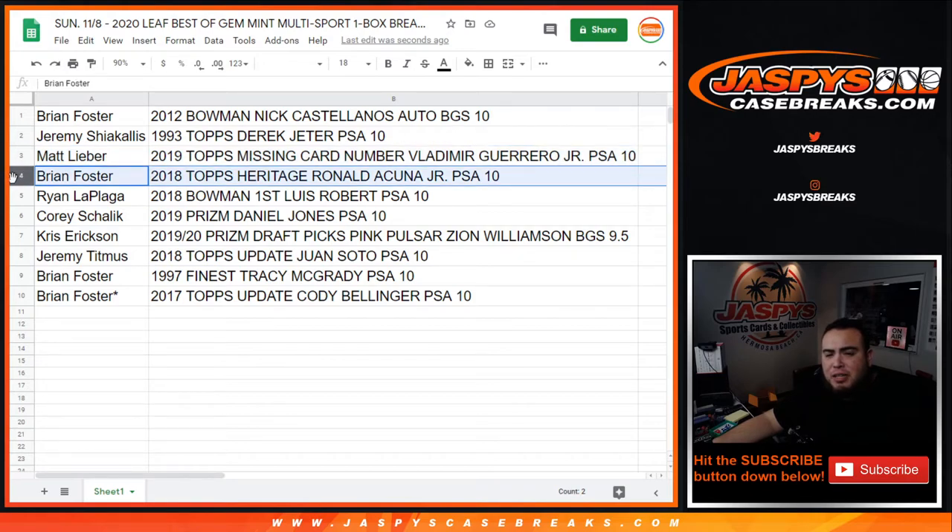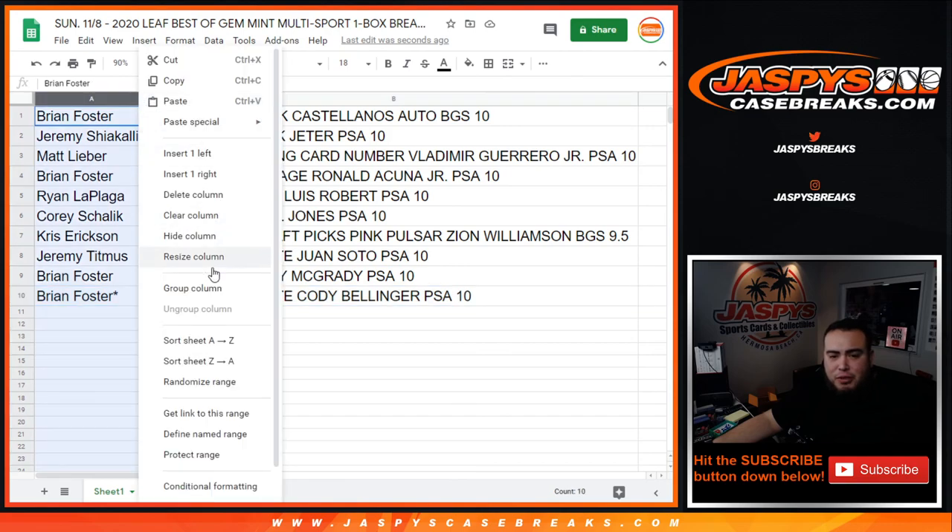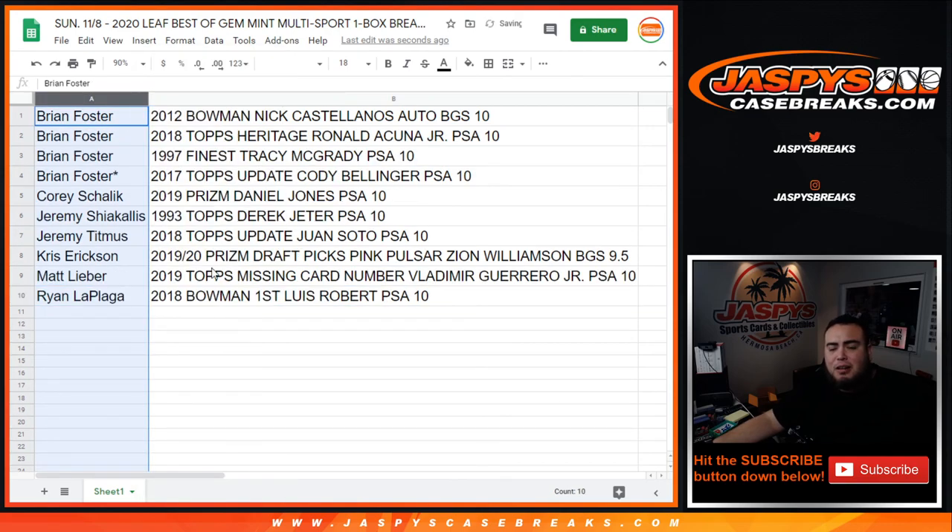Brian Fox, you have 2018 Topps Heritage Ronald Acuna Jr. PSA 10. Ryan L. with 2018 Topps Bowman's First Luis Robert PSA 10. Corey with 2019 Prism Daniel Jones PSA 10. Chris Erickson with 2019-20 Prism Draft Picks Pink Pulsar Zion Williamson BGS 9.5. Jeremy T. with 2018 Topps Update Juan Soto PSA 10. Brian Foster with 1997 Finest Tracy McGrady PSA 10 and 2017 Topps Update Cody Bellinger PSA 10. That was the break — I appreciate it guys. If we have any more of this we will post it up on Jazpies Case Breaks. Thank you guys!